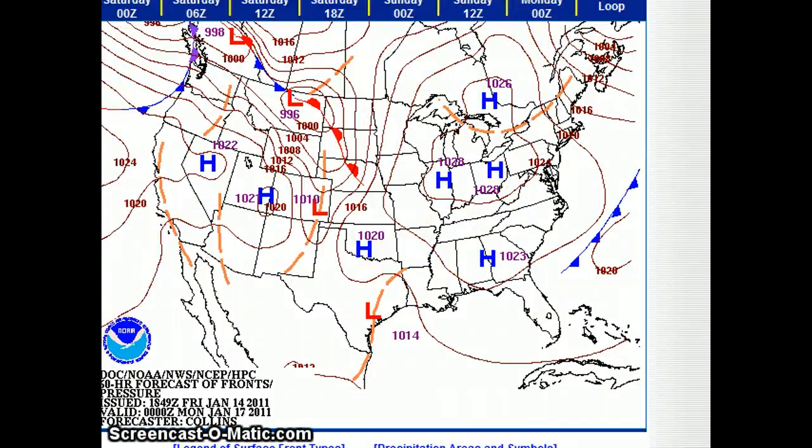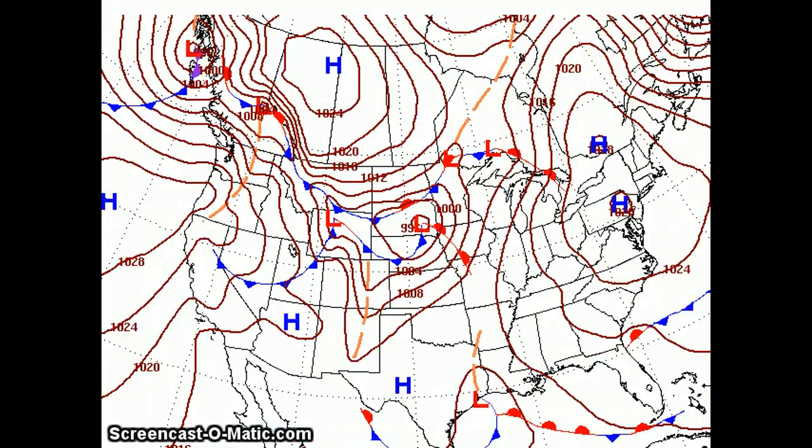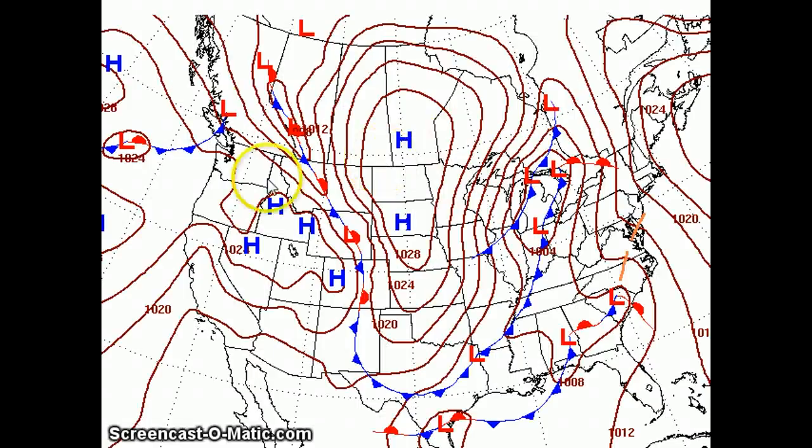Now we're going to go into next week, and it will start getting interesting. First, the high pressure stuff is organized here in the northeast. It's loading the center of the plains, following the jet stream in, coming down the tube and going back up.